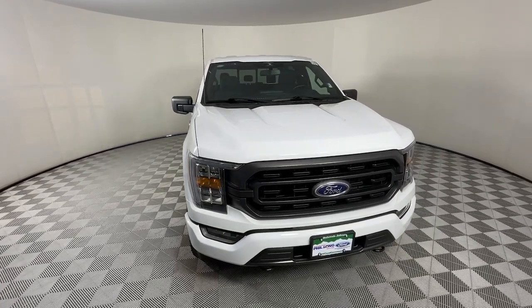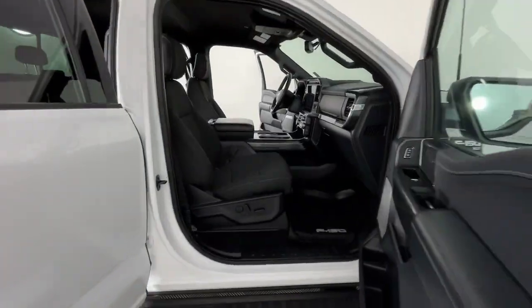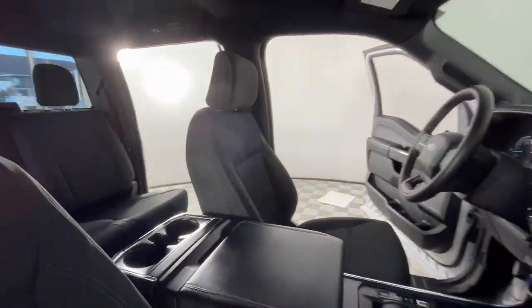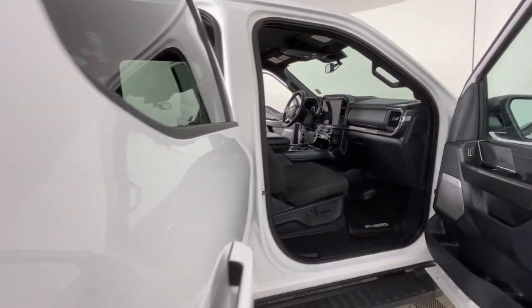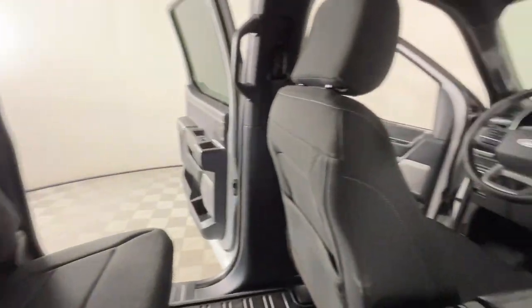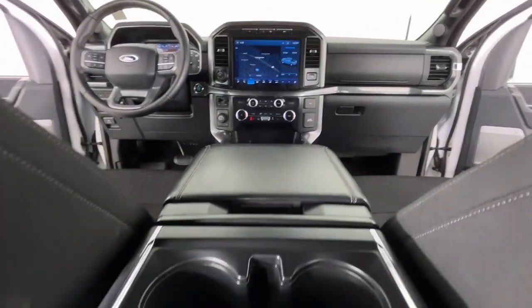The following are some of this vehicle's highlighted options: pre-collision system, intelligent auto on-off high beams, V8 engine, keyless entry, heated mirrors, lane-keeping assist, remote engine start, fog lamps, and backup camera.